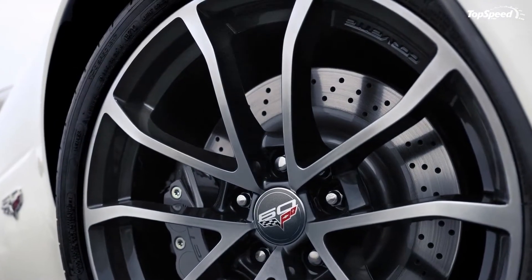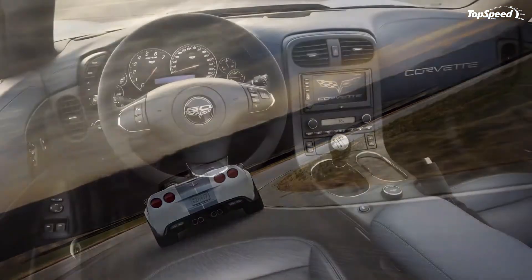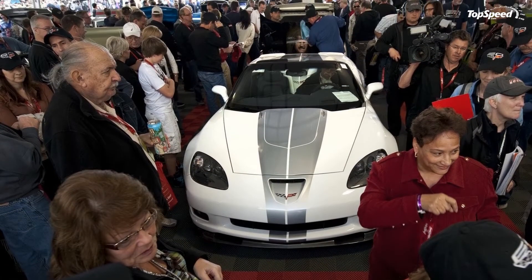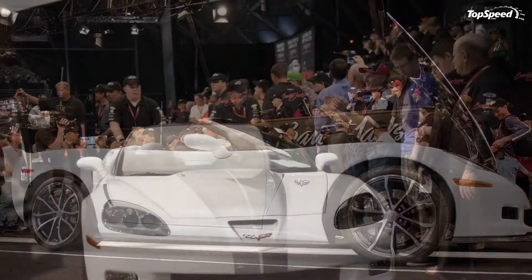Update February 17, 2012: Chevrolet has unveiled a very cool video of the new Corvette 427 Convertible Edition in action with Tommy Milner, the 2011 24 Hours of Le Mans class winner, behind the wheel. So if you want to see a car that really has it all, check this video.